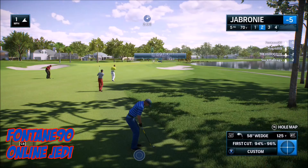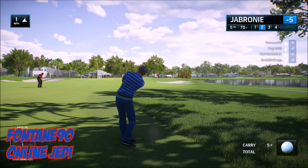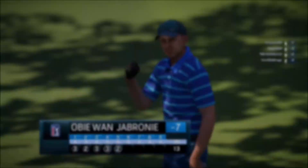At five, it's Fontaine 90 with Online Jedi — you'll see what I mean with the name in a moment. He's in an online match, his name is Jabroni, and he's five under. Second shot rolls in. He is Obi-Wan Jabroni — love that name.